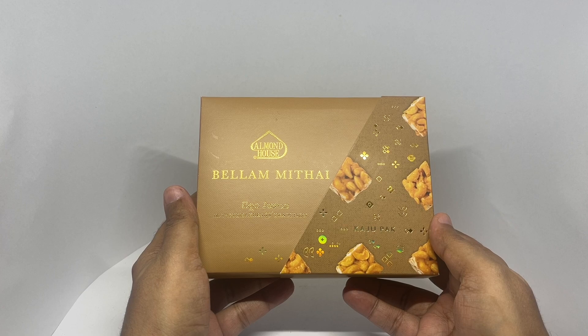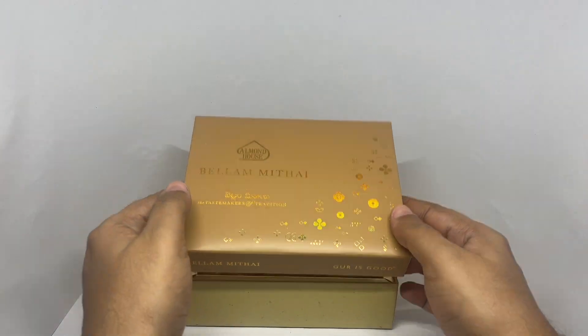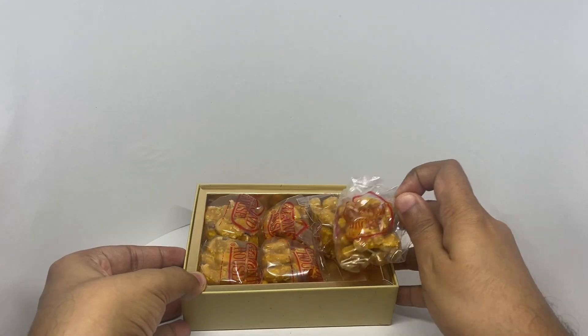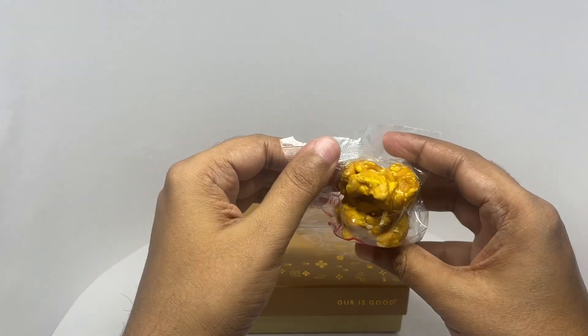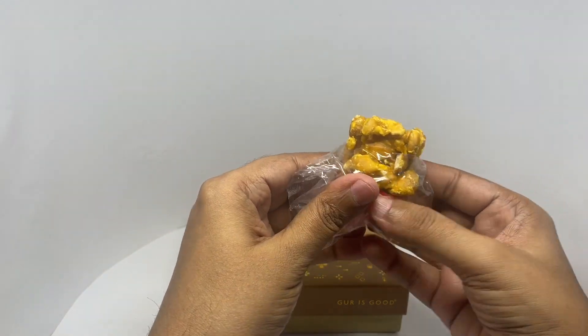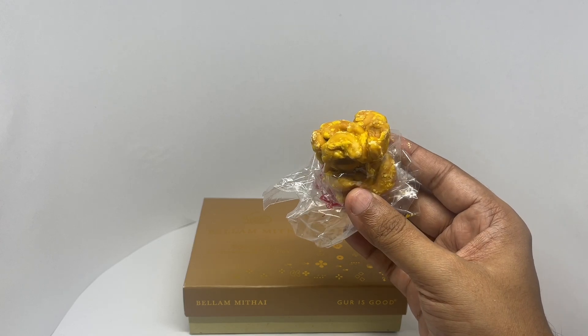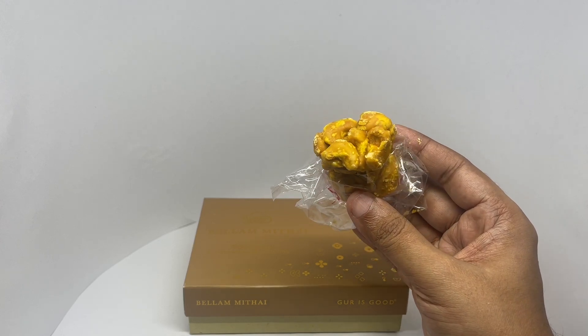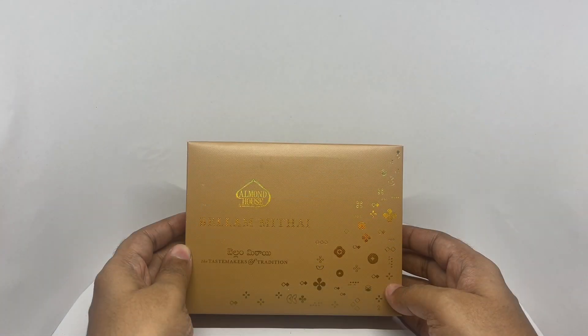Let's taste it. You can see the cashew nut covered in jaggery. Let's taste it. That's soft and crunchy — such an amazing texture. Nice and sweet.